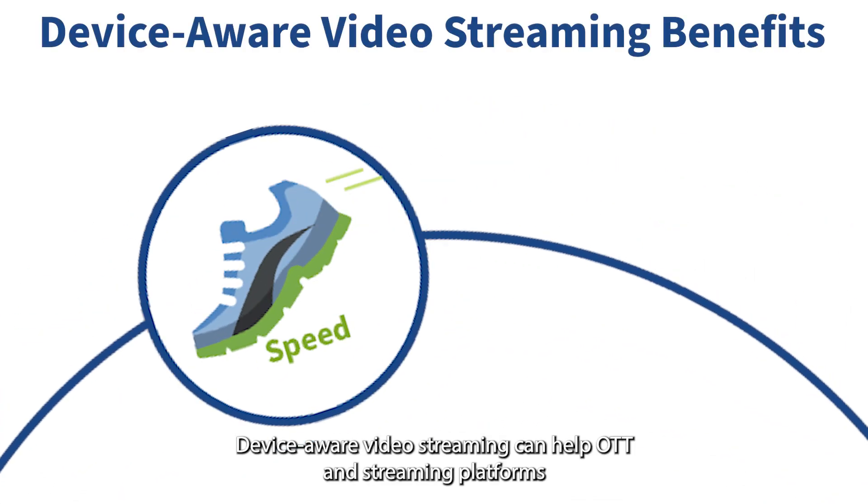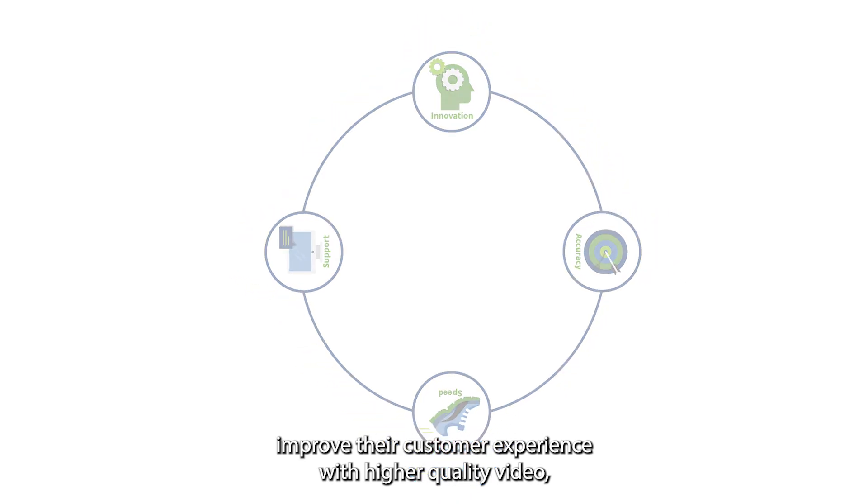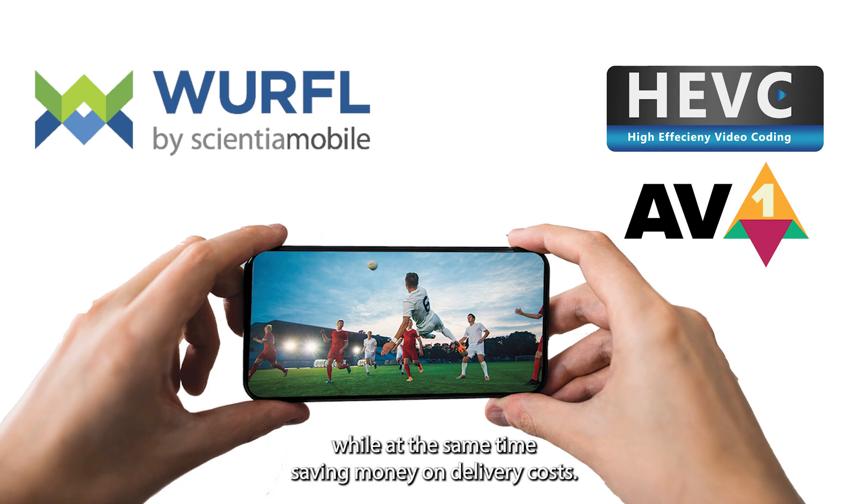Device-aware video streaming can help OTT and streaming platforms improve their customer experience with higher quality video, while at the same time saving money on delivery costs.